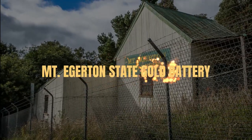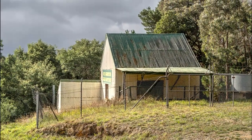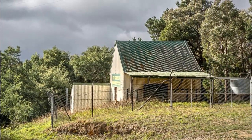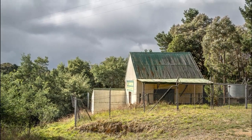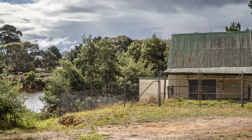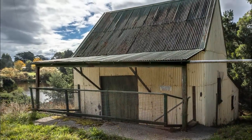The Mount Edgerton State Gold Battery. Head over and take a look at the Mount Edgerton State Gold Battery, established in 1912 on the site of a former Black Horse Mine Battery in Mount Edgerton. Housed within a shed and enclosed by a security fence, this five-head stamp battery is occasionally open to the public for demonstrations.